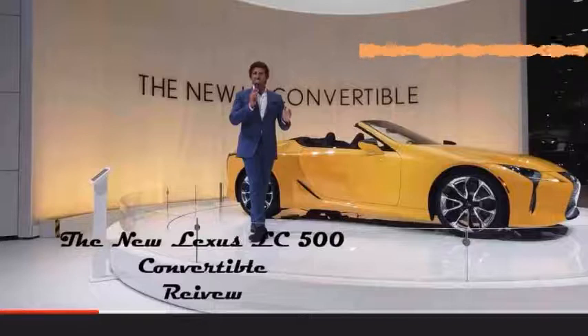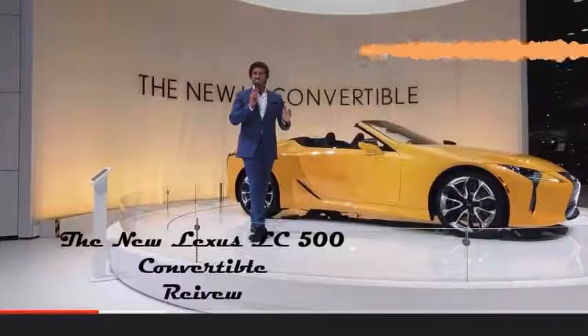We have a lot of F Sports here in front of us. That is a trim level, by the way — it's not indicative of performance as if it were an enhanced engine or something like that. So keep that in mind as you're perusing around and stepping inside. These F Sports highlight an interior aesthetic.